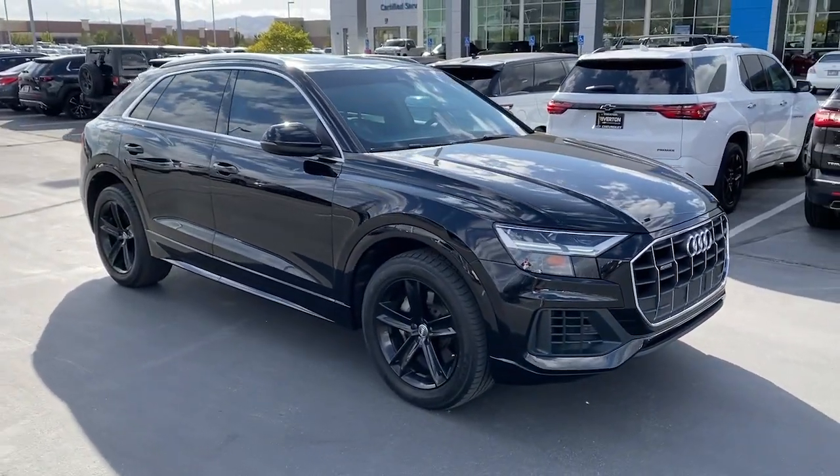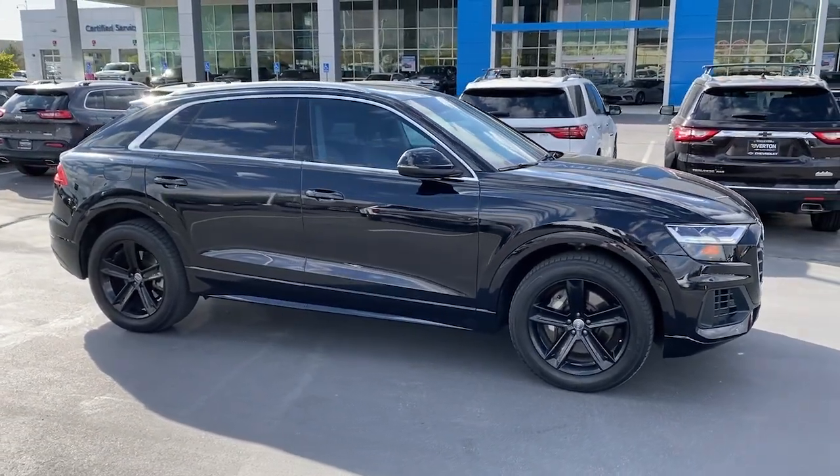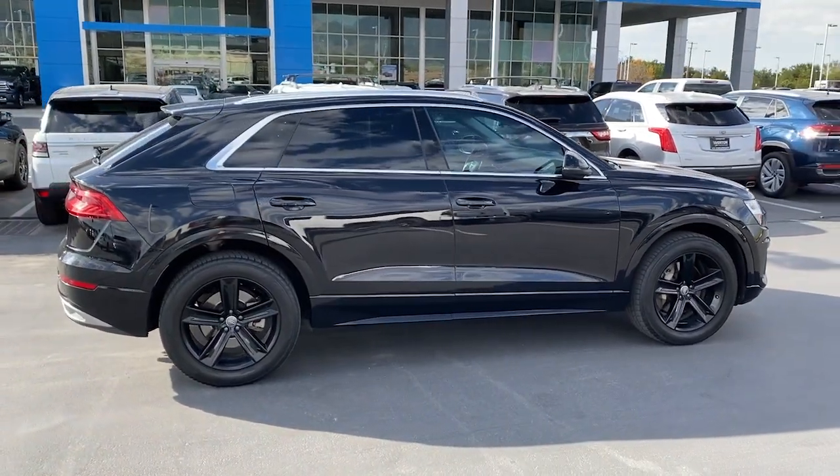The ultra-premium SUV with bold lines, luxuriously spacious interior, cutting-edge tech, and impressive all-weather capability. These are just some of the great options this vehicle comes with.